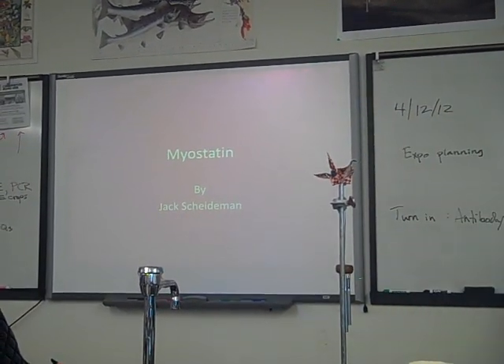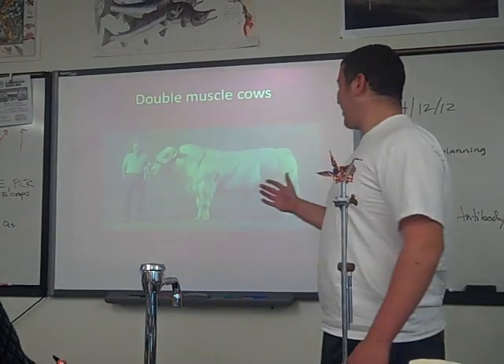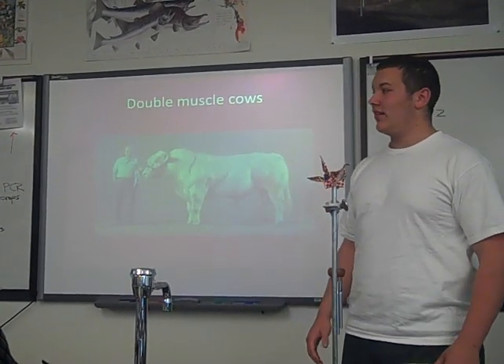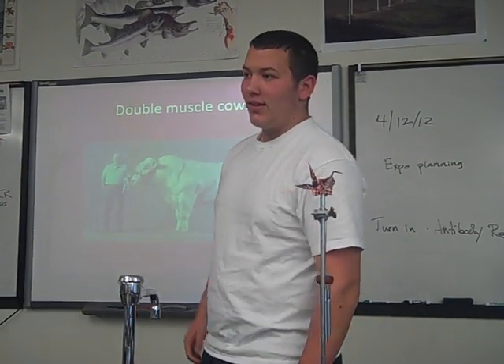My name's Jack and I'm doing my own myostatin presentation. What is myostatin? It's a double muscle cow. I don't know if you've seen these. Can anybody guess what's going on there? Some responses: humor, that's a big one, steroids. They produce more hormones that produce more muscle.